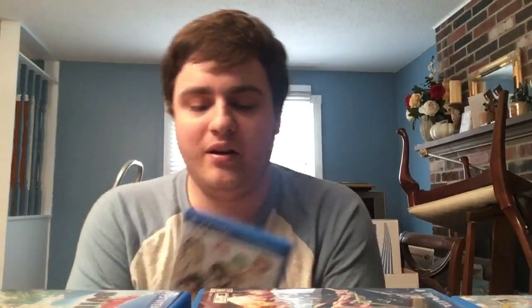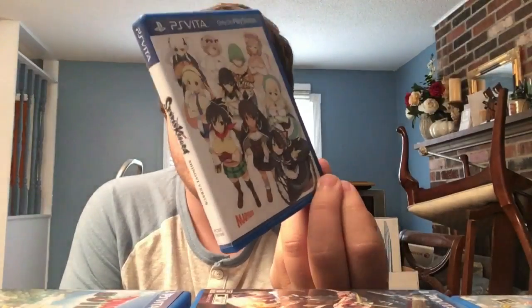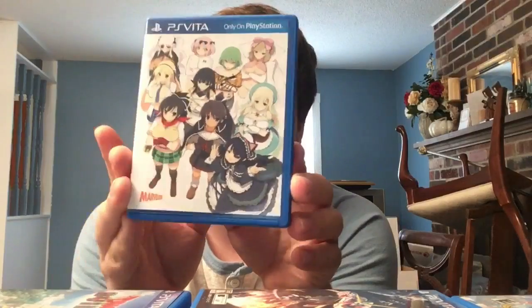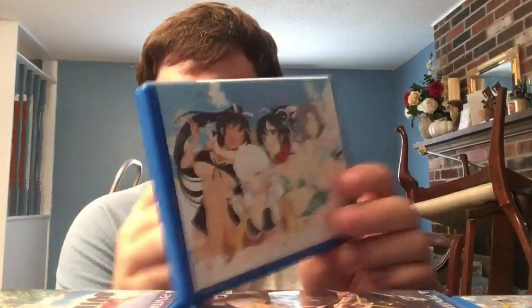Next we have Senran Kagura: Shinovi Versus - showing the reverse cover. It's a 3D beat-em-up made by Tamsoft. The sequel Estival Versus is another 3D beat-em-up, also showing the reverse cover.